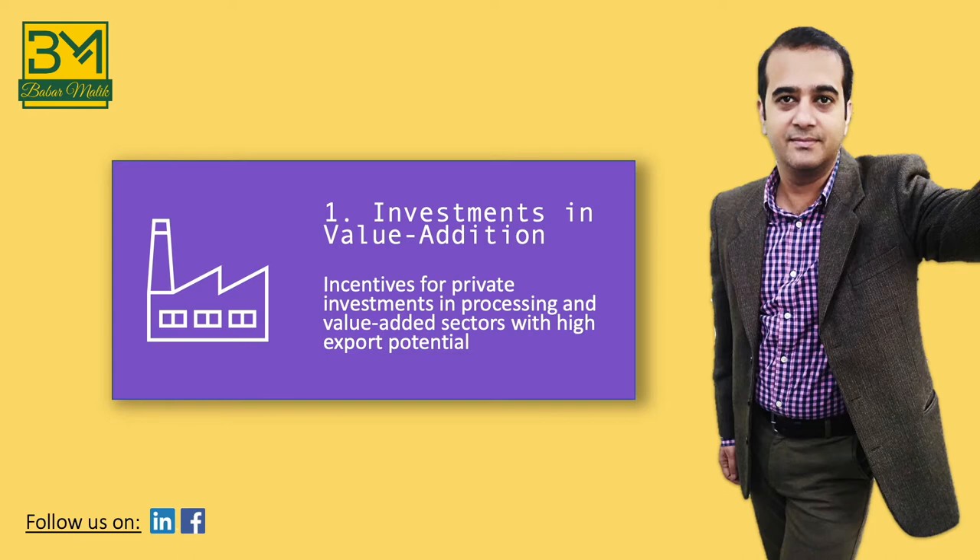Investment in value addition is the first component of our export strategy. There are several exportable products which cannot be exported unless they are processed, and other products exported in raw form fetch far less value than when they are processed. Pakistan can maximize its exports by encouraging private investments in value addition. However, our selection must be strategic — we must select product categories offering the highest potential for export growth and provide incentives only in these handful of sectors. With the resources of a poor country, we cannot afford to spread ourselves too thin. Strategic selection of products will help us keep focus and maximize the impact.